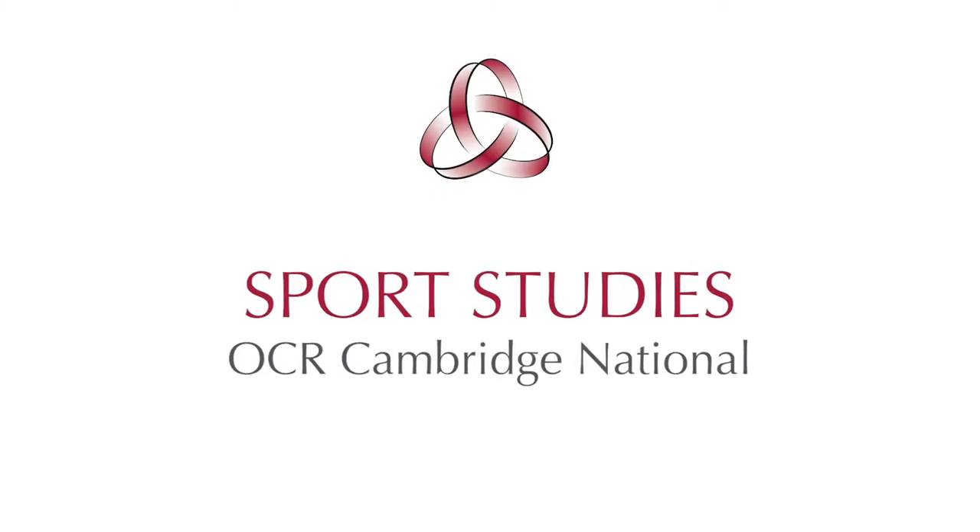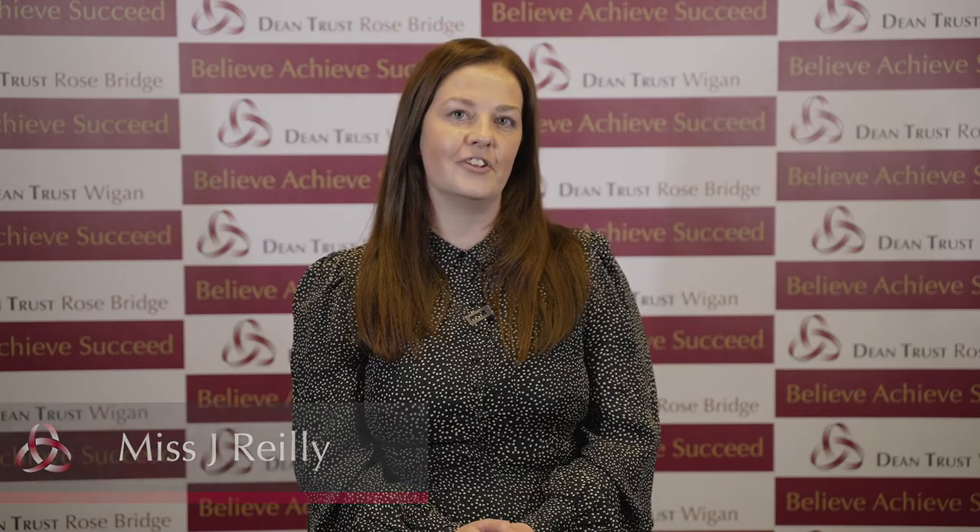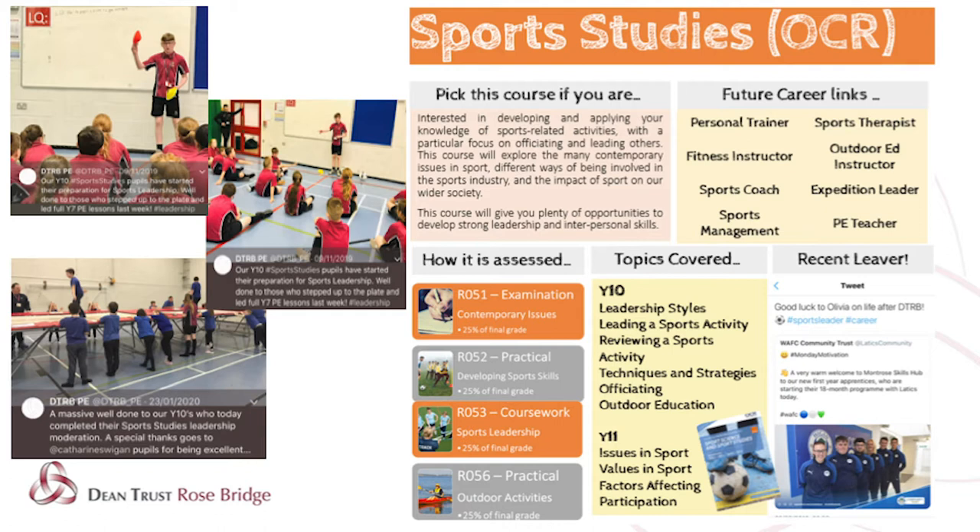OCR Cambridge National Sports Studies is a Level 2 qualification and is equivalent to GCSE level. This is a vocational style qualification which has excellent industry links to all PE and sport based careers.